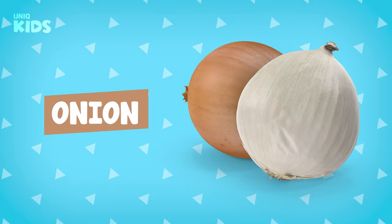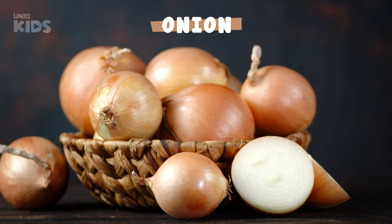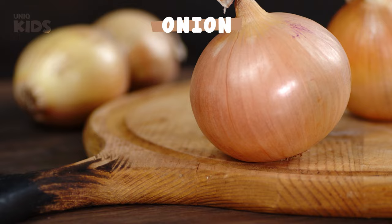Onion. Onion is a nutritious vegetable that can be grown in all seasons. Onion, which adds flavor to dishes, grows under the ground. Onions strengthen our immune system and protect us against diseases. After the onion is peeled, you have to be careful — dried onions can make our eyes water.